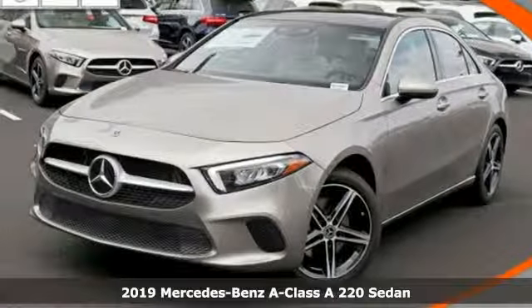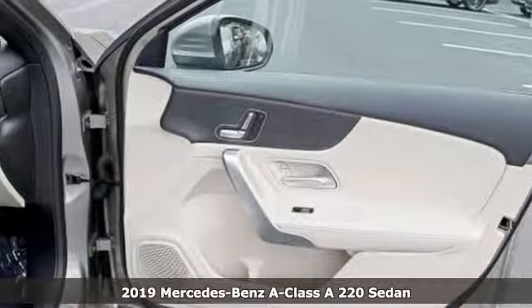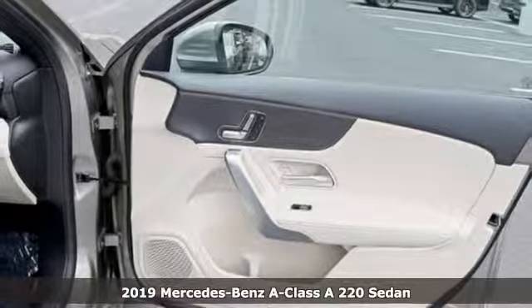Here's a new 2019 Mercedes-Benz A-Class. Mercedes-Benz: high style, high performance.